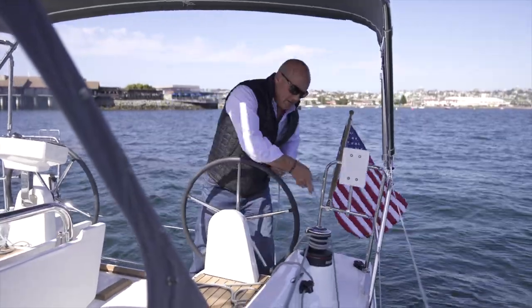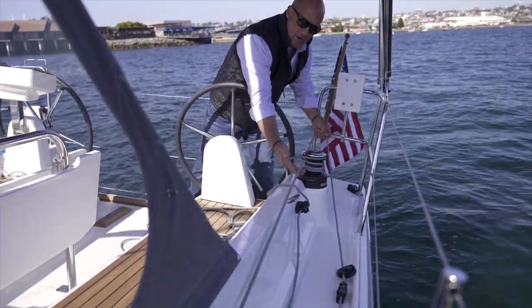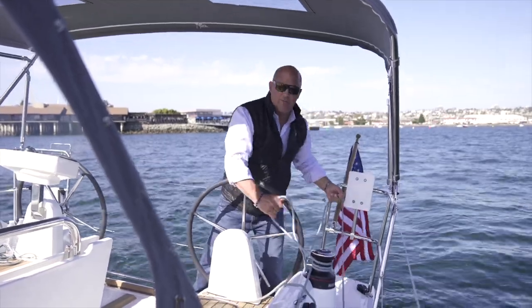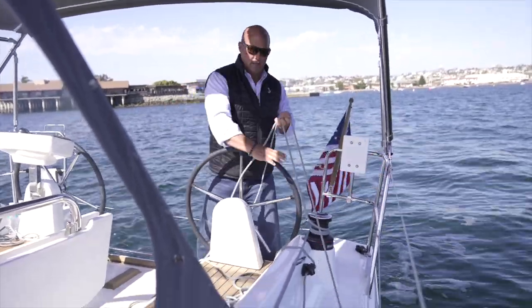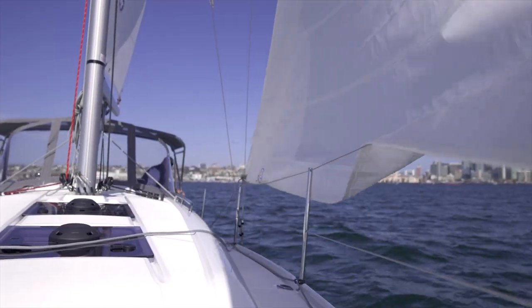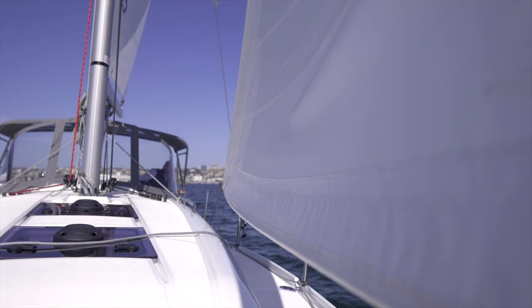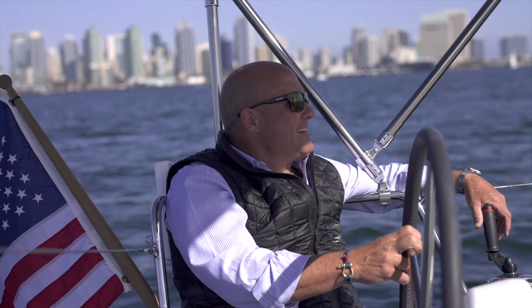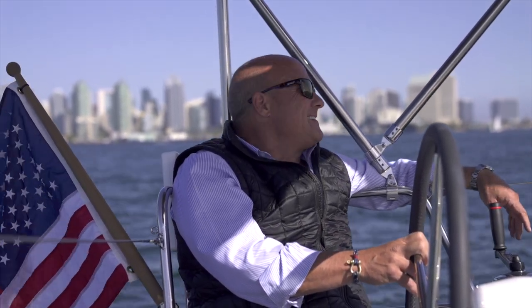We're going to pull the Genoa out right now — the genoa sheet is right there to that nice self-tailing winch, and the furling line is ready to go. I've got it on the cockpit floor and I'm just going to ease it out. This boat was just introduced in the fall of 2019 and they've sold 250 of them already — an incredible success for a new model. Not surprised, Beneteau. It's a boat a lot of people want and I can totally understand why it's been so successful.